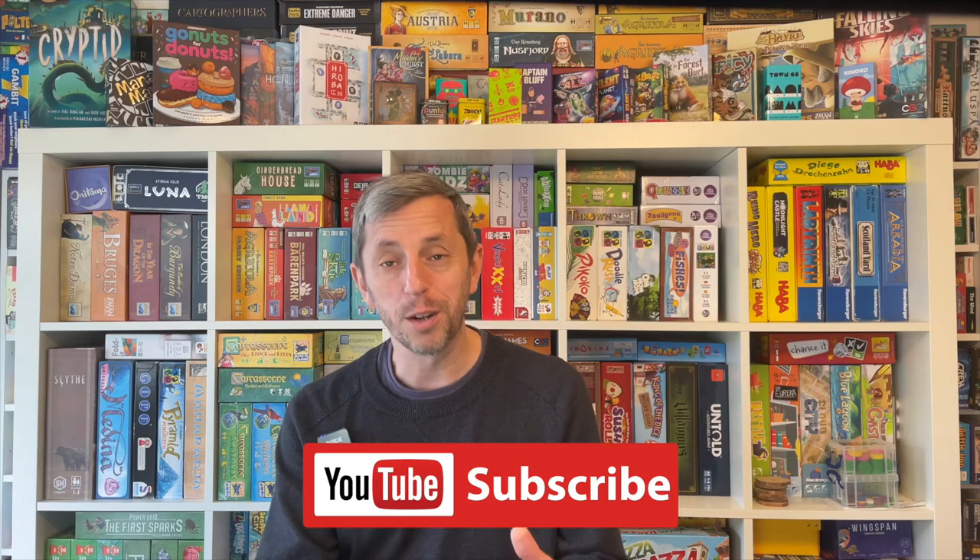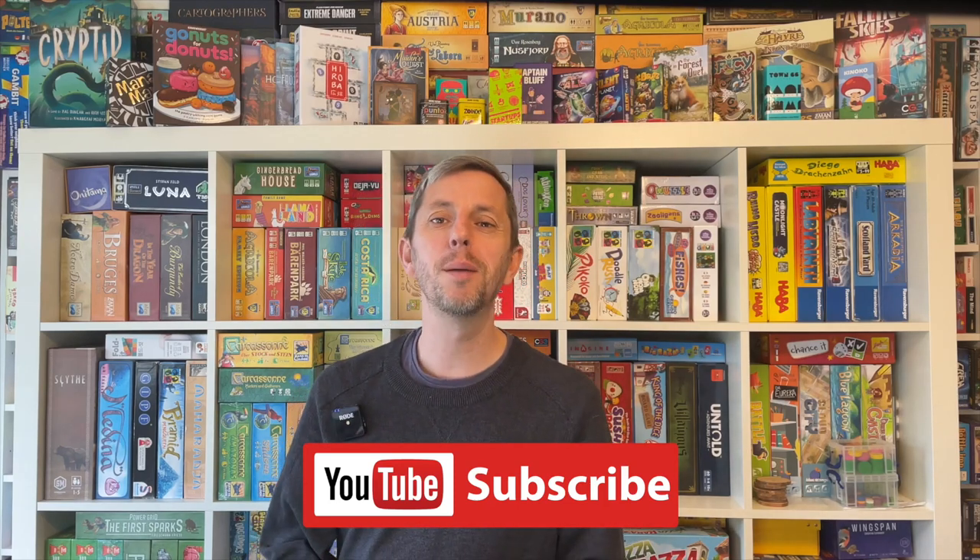I'm Adam Porter. I design games and review them with a particular focus on product design. If you like what I do, please comment, subscribe and hit like.